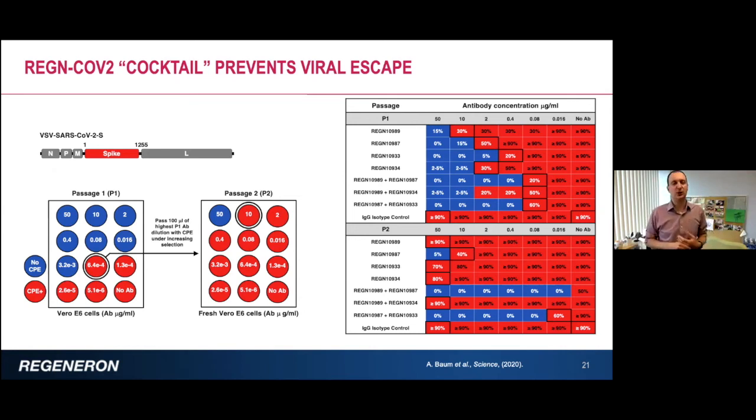The final functional assay we used was an escape assay. We took replicating VSV pseudotypes and after several passages in the presence of antibodies, we looked for the ability of viruses to grow at higher and higher antibody concentrations. With single antibodies, you immediately get escape — you can see the shift to the left. With antibody pairs that cross-competition assays showed bind the same epitope, they behave like a single antibody and you still get escape. But with combinations of non-competing antibodies binding distinct sites, you do not easily get escape — demonstrating that proper selection of antibodies binding distinct sites can safeguard against escape.